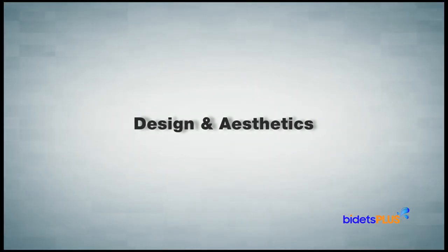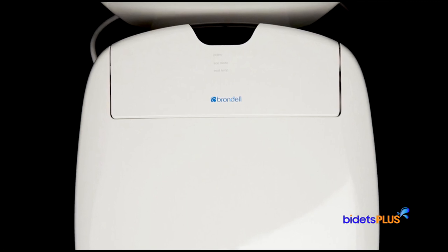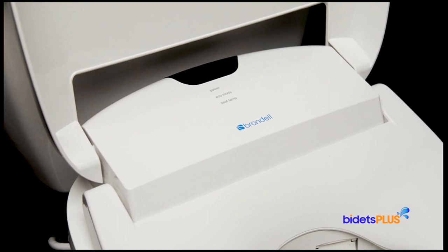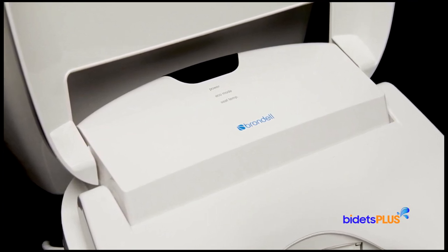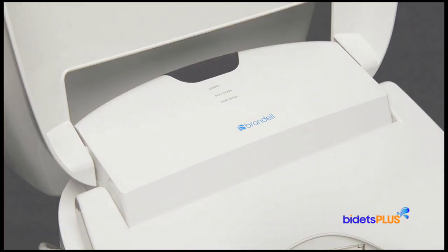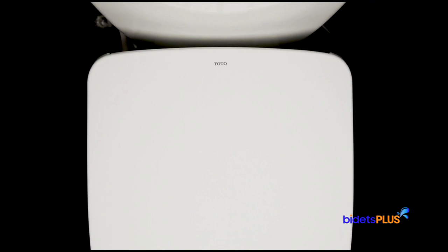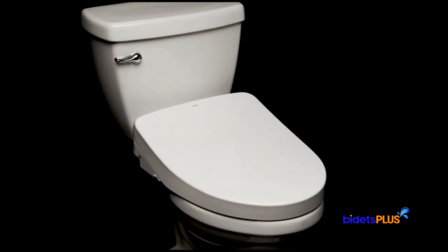Let's start with a look at the physical design of these two units. The Brondell Swash 1400 has some curvature across the back when looking from above. The black remote control sensor is centered at the rear housing with three indicator lights below the sensor and a small Brondell logo below that. The Toto S550E is straighter across the back and has a lid that covers both the seat and the rear housing, providing a more seamless look.